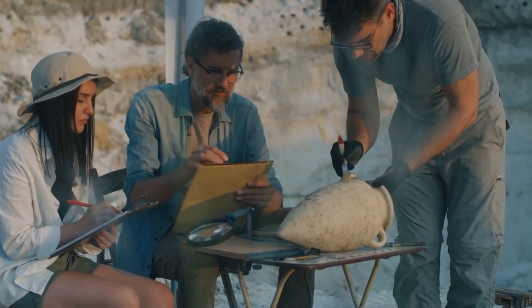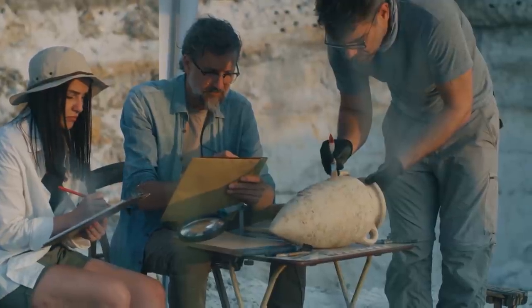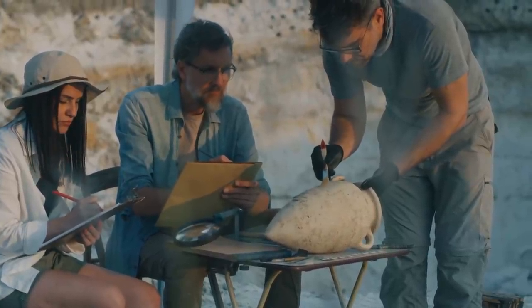After months of excavations, antiquities experts vowed to continue their work in an effort to uncover more untouched treasures.